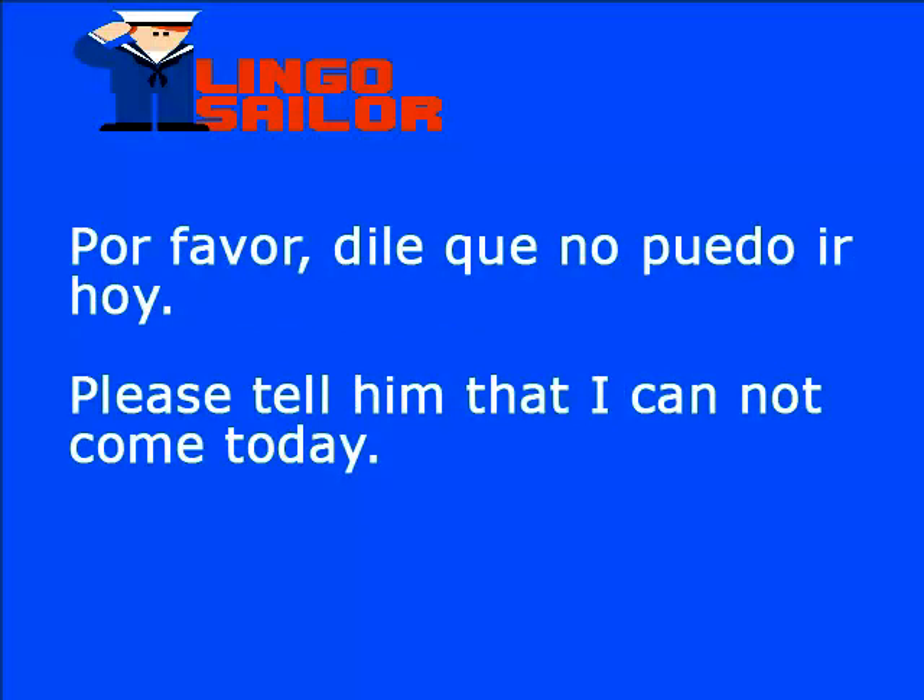Por favor, dile que no puedo ir hoy. Dile: tell him. Entonces, la frase completa sería: please tell him that I cannot come today. Por favor, di algo: please say something.